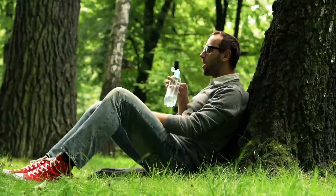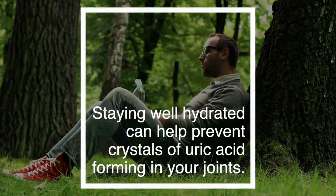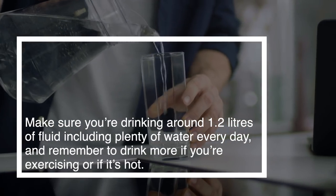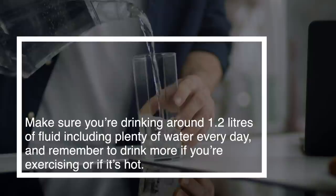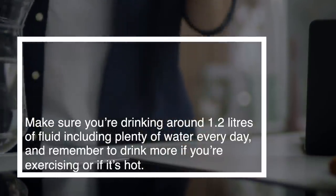Up Your Water Intake. Staying well hydrated can help prevent crystals of uric acid from forming in your joints. Make sure you're drinking around 1.2 liters of fluid, including plenty of water, every day. And remember to drink more if you're exercising or if it's hot.